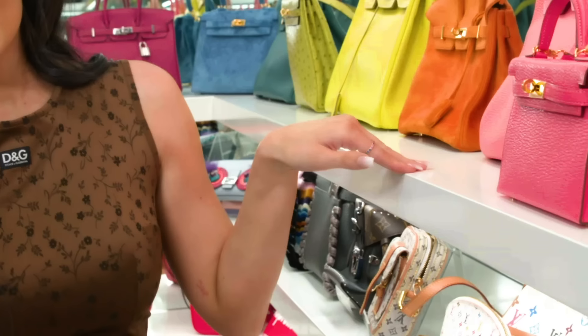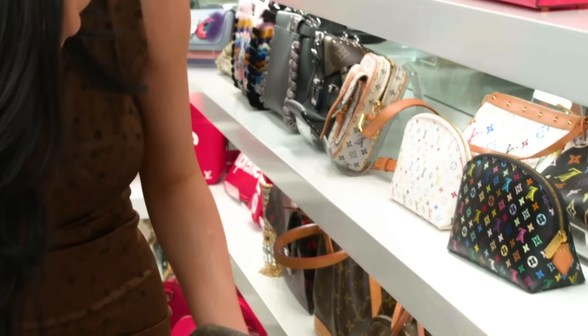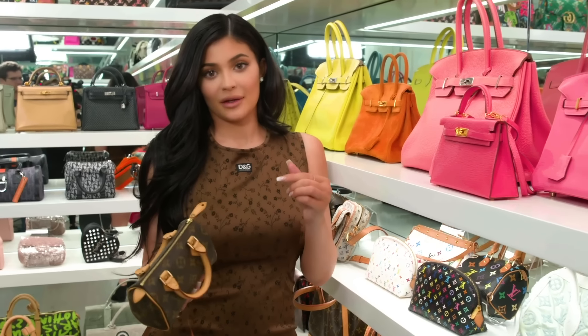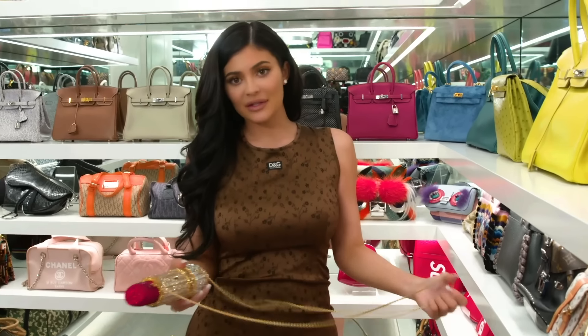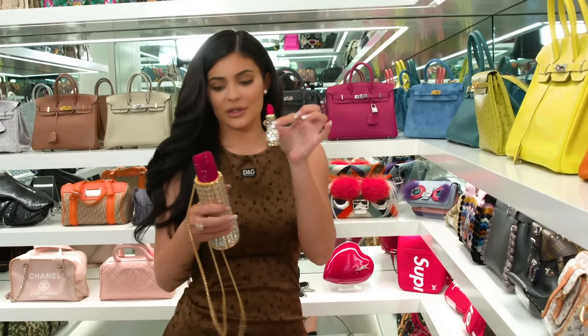Two purses that are also really special to me are these two — my mom gave these to me and Kendall when we were like super babies, so I'm definitely gonna give this to Stormi. This Judith Lieber bag is special to me because Kim gave this to me — she loves collecting Judith Lieber bags. But my mom gave me this little lipstick one too.